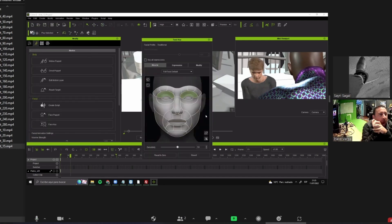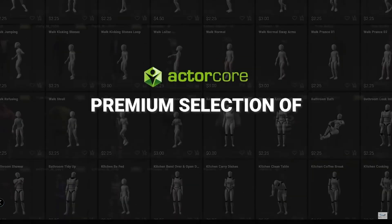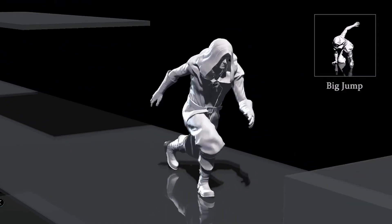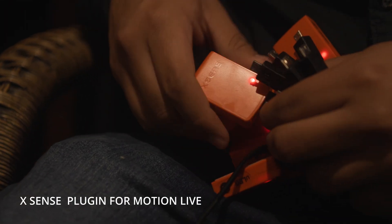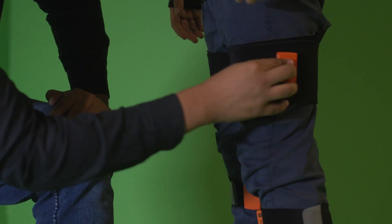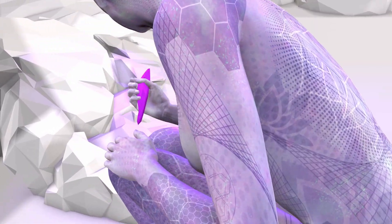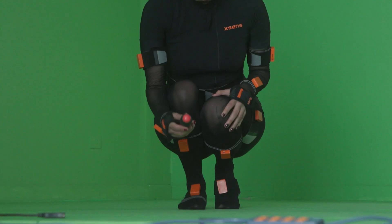We use different puppet tools in order to give life to our characters. We use Actor Core and Reallusion Animation Packs to block our scenes. When blocking is finished, we use an Extend Suit for specific scenes that might need tailored motion capture.